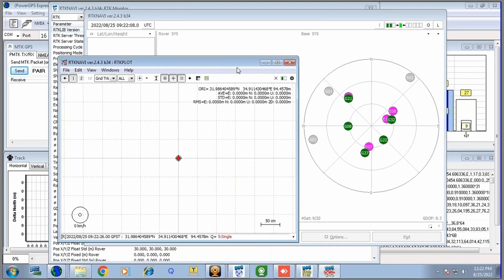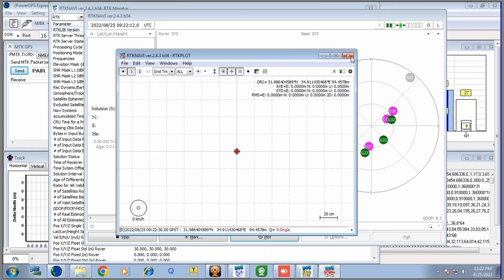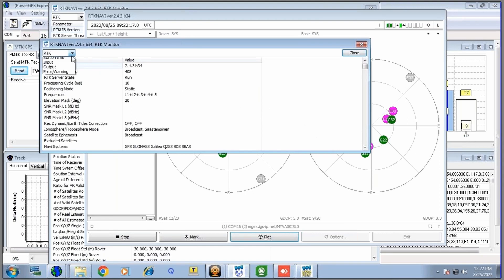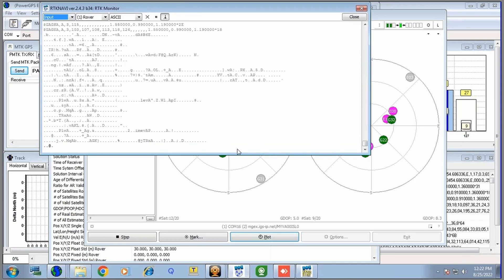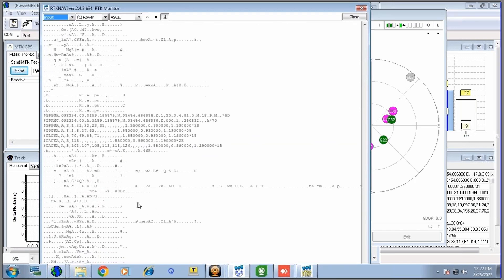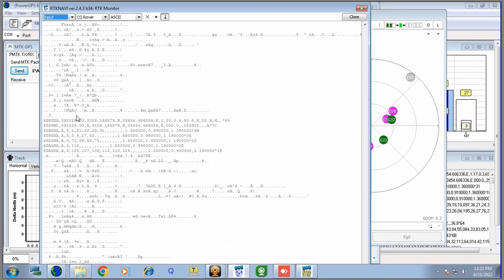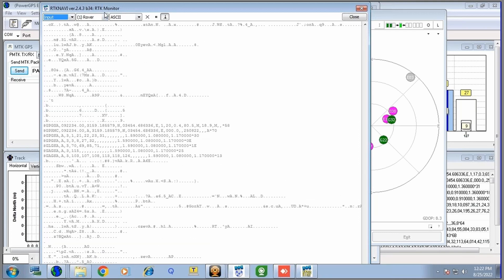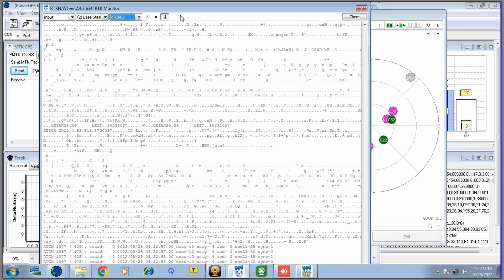Now, if I want to see what information is coming in, I will click here. I can see the information from my GNSS module, the 4600 — NMEA data together with raw data. And looking at the base station input, you can see I am receiving RTCM corrections, which is the standard correction format.